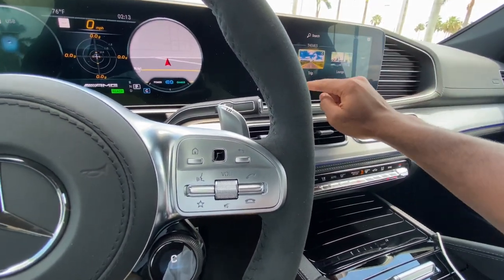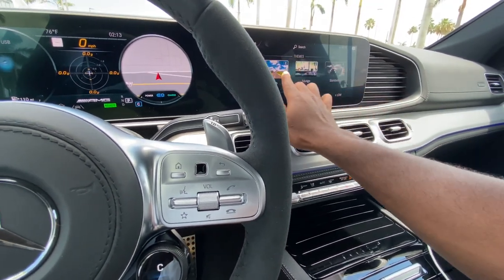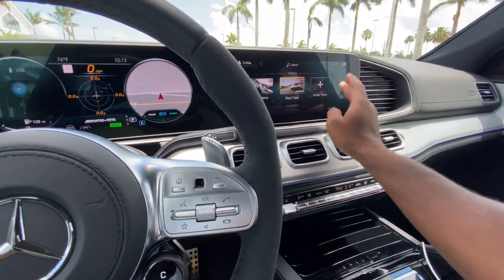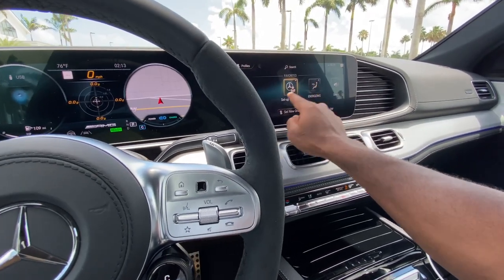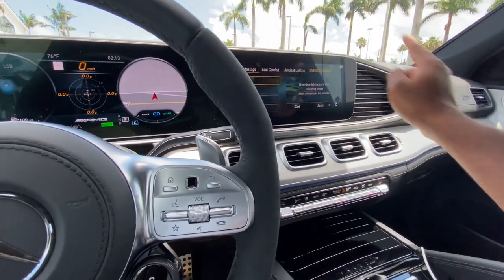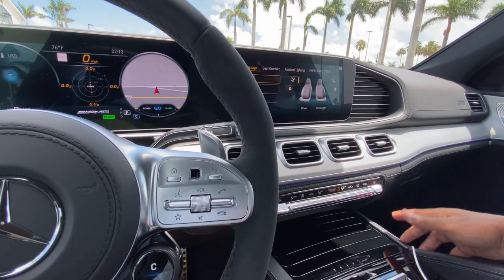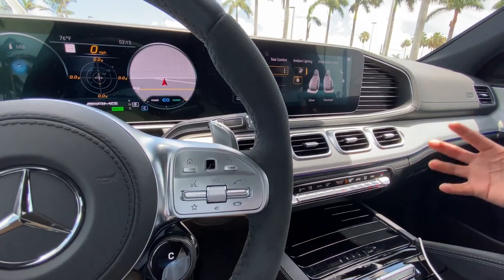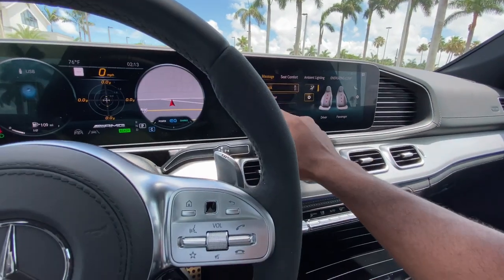Swiping down you have different ambient themes: adventure trip, lounge, standard — and you can create your own. For the energizing setting, this controls the massage seats, which are very comfortable. You can do heat, relaxing back, and feel the bolsters.